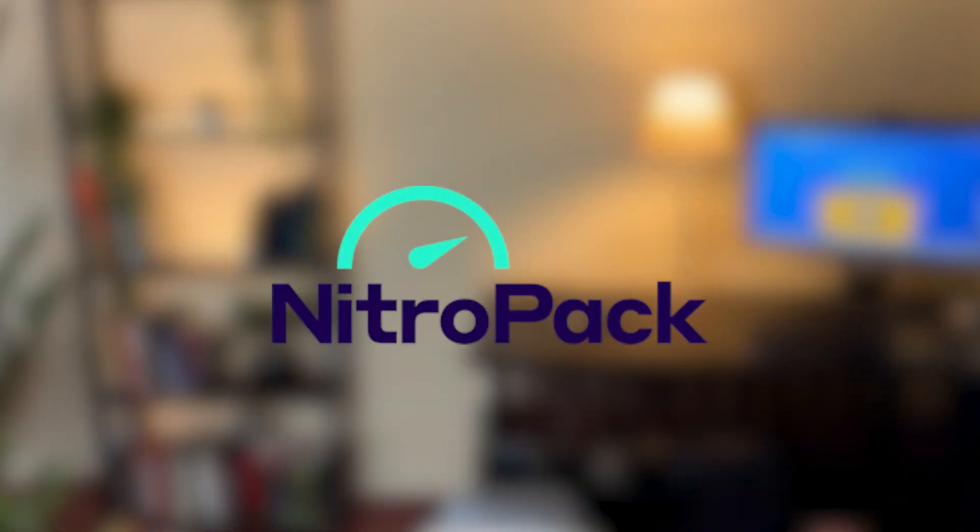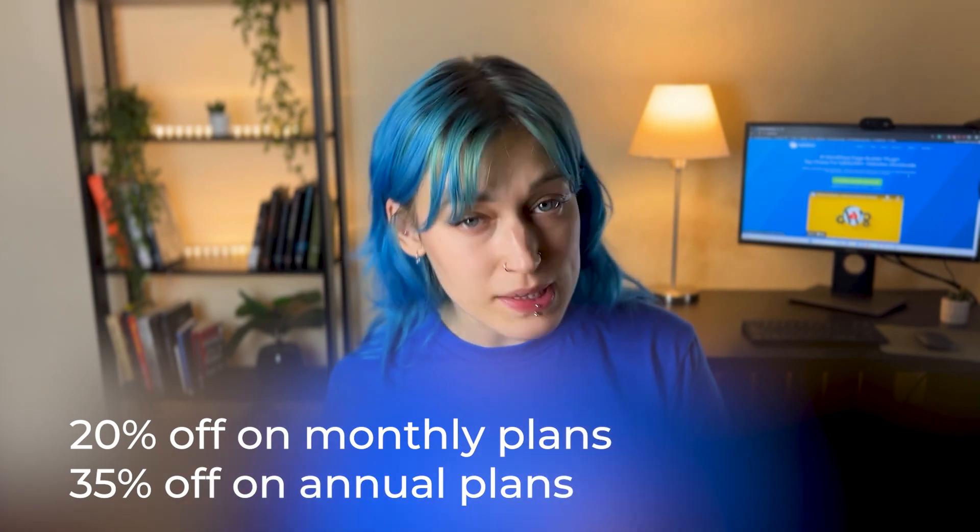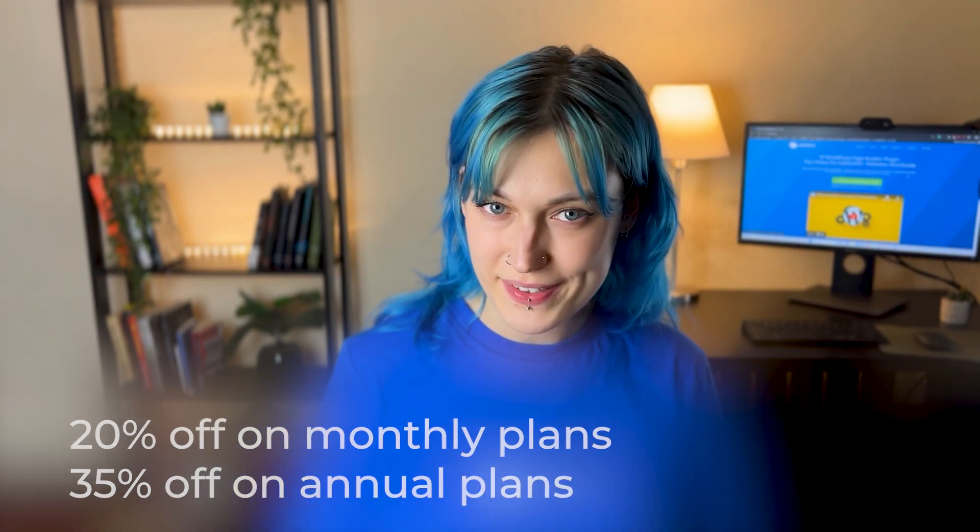Another plugin you'll absolutely love is NitroPack. It has all you need for your website to be fast and have the best possible performance. It offers automated performance optimization, fast setup, a built-in global CDN, and so much more. You can get NitroPack with 20% off on monthly plans and 35% off on annual plans.